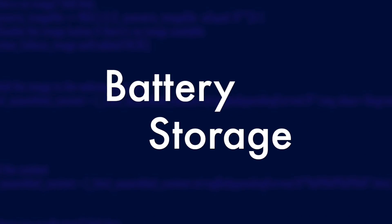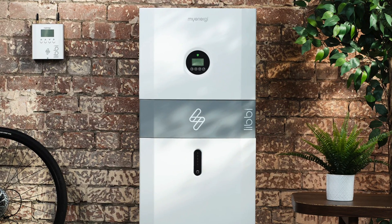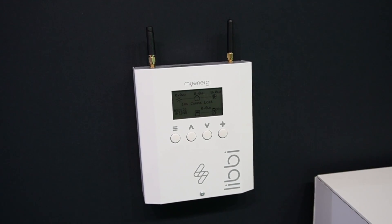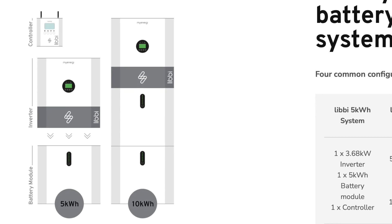Let's start by comparing their battery offerings. With MyEnergy there's just one offering, the Libby. It's a rebadged solution made by a company called K-Star, but with an extra controller that integrates it into the MyEnergy ecosystem. It's modular so the amount of storage can be expanded depending on your needs or budget, and it's a hybrid inverter so you can connect your solar panels directly to it without needing an extra inverter. Or you can install it as a separate retrofit alongside an existing solar solution.